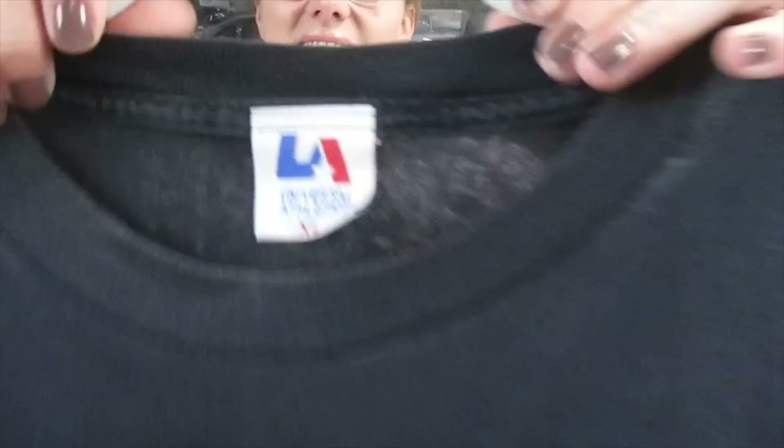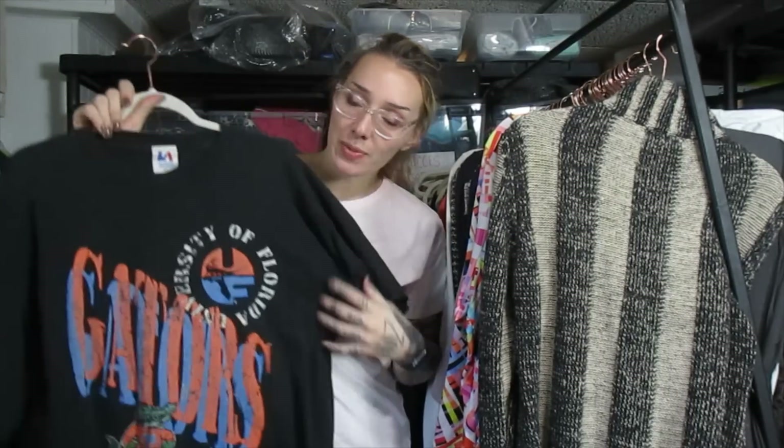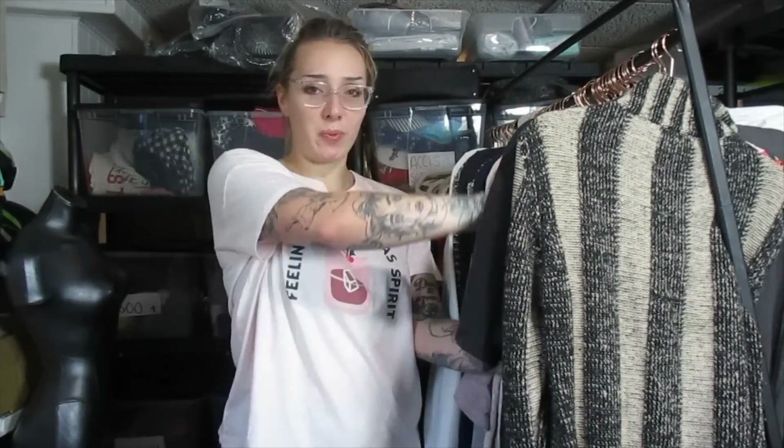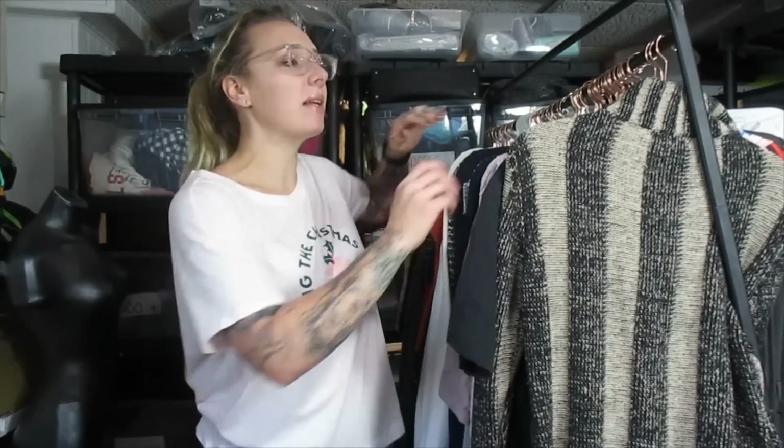This is a vintage 1990s single stitch — just one single stitch down the sleeve instead of two. It's a 1990s Florida Gators top, which I think is a college football team. I have a lot of 90s tees sitting around $20, but sports teams and band tees I price a little bit higher than $20. Because this is a sports team, I'm going to list it closer to $30.